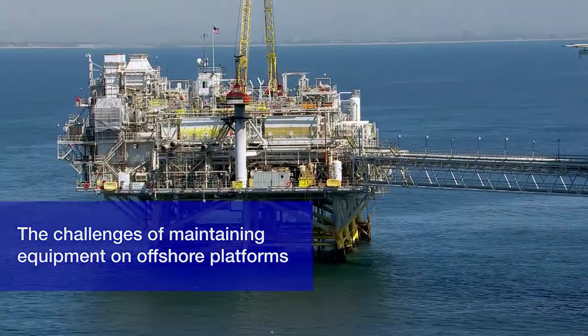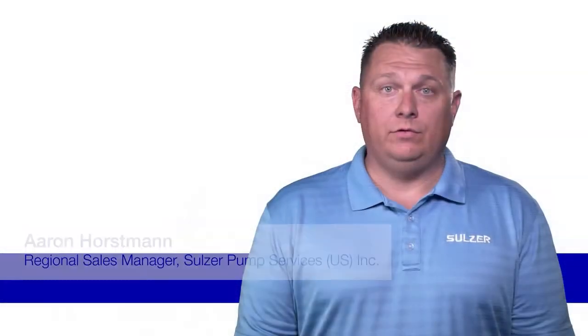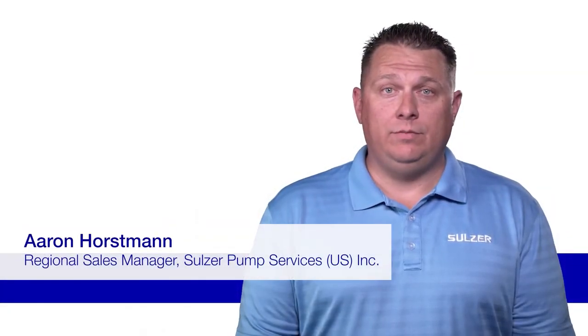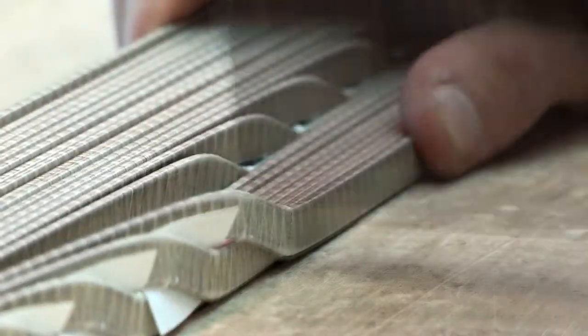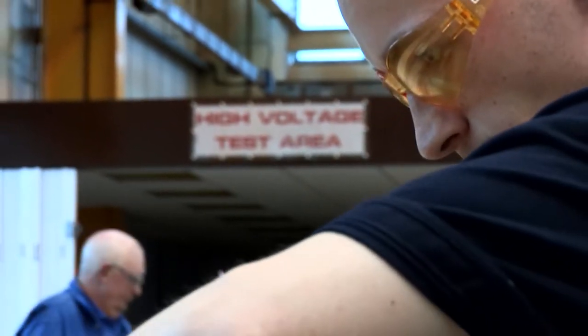Any capital expenditure to improve plant reliability on offshore platforms is rarely wasted money — it will usually be far outweighed by any cost incurred if an unexpected failure were to happen. In order to maximize the effectiveness of a maintenance program, it is good policy to supplement the knowledge and expertise of onboard engineers with that of the original equipment manufacturer.